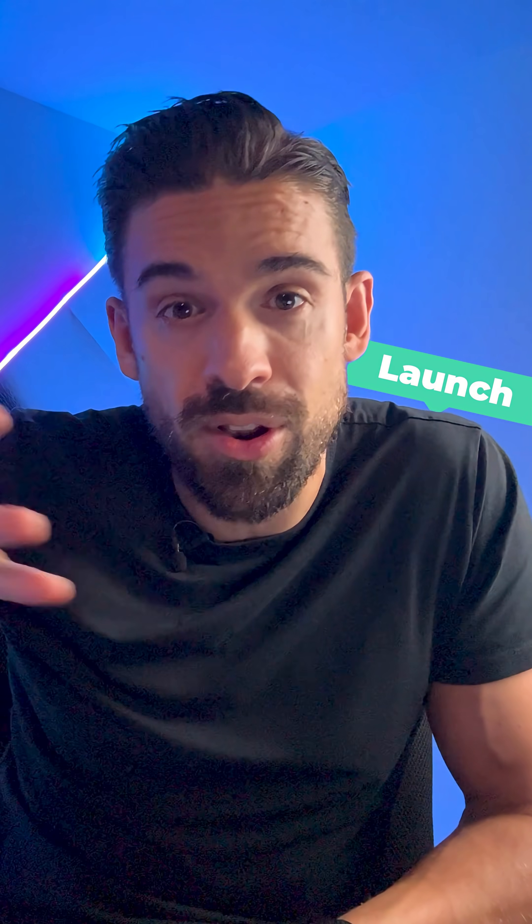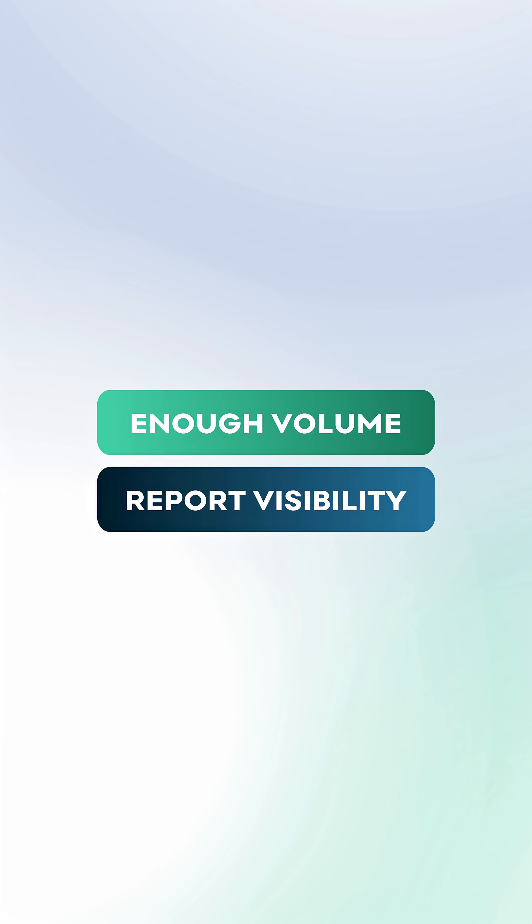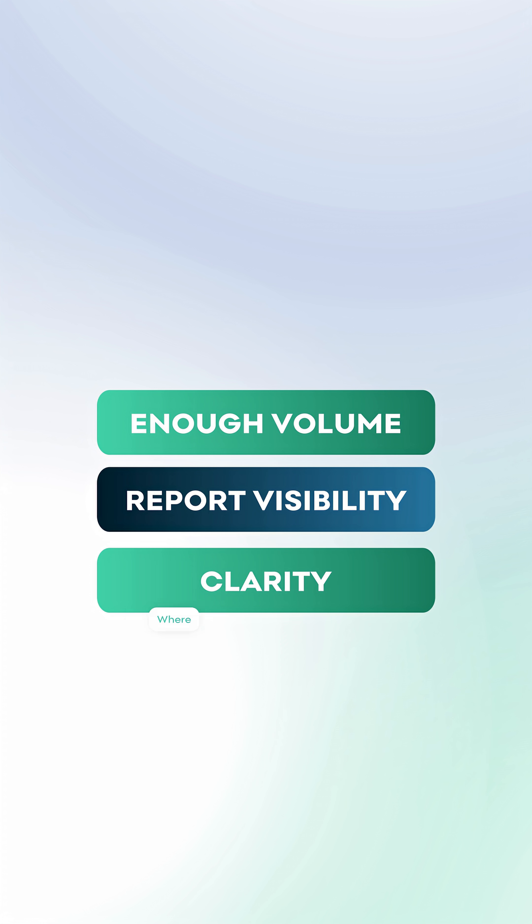Then once your report is done and you launch it — you do the rollout — you also want to make sure that is a structured process where there's enough volume, people know about your report, and there's clarity on where to find it and how to use it.